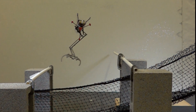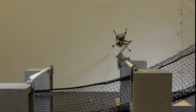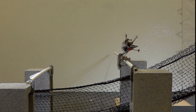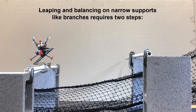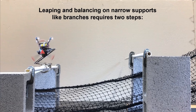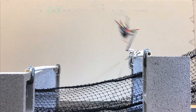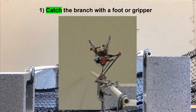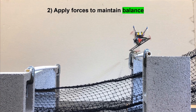Studying how squirrels leap and balance, we've moved robotics one step closer. Leaping and balancing on narrow supports like branches requires two steps: first, catch the branch with a foot or gripper; second, apply forces to maintain balance.